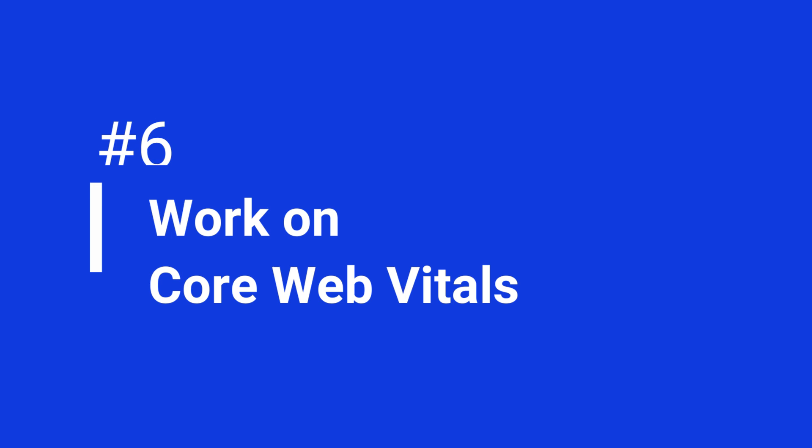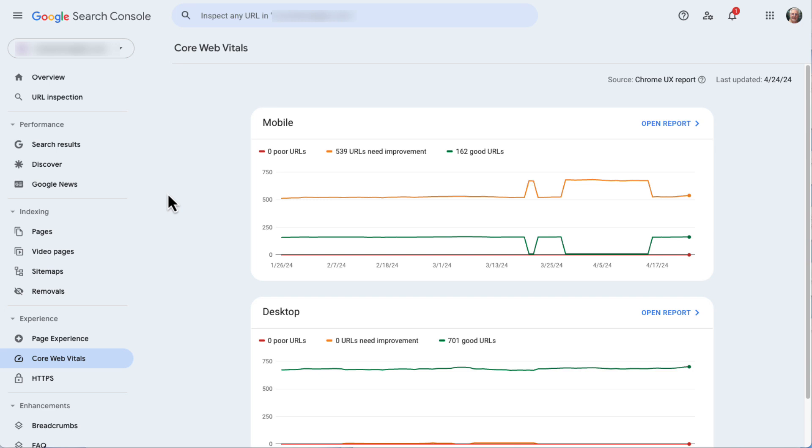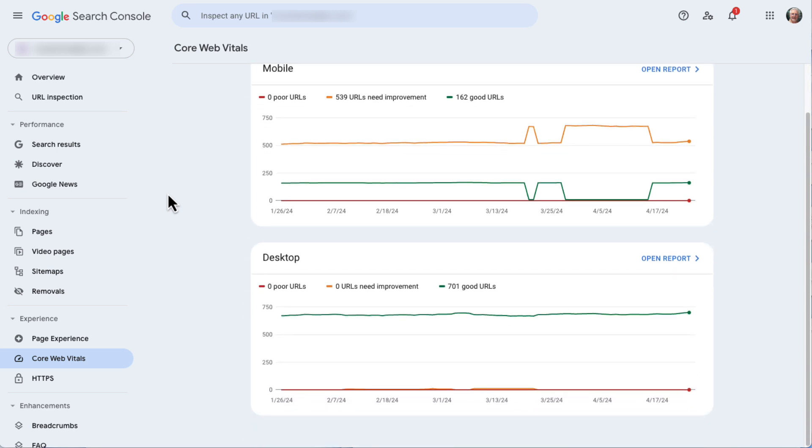Now it's time to work on those Core Web Vitals. Core Web Vitals are basically a way to measure how speedy your website is. Google loves it when your site is fast, so it's worth paying attention to these scores. If your site's performance is sluggish, it could end up lower in search results. Google Search Console has a Core Web Vitals report that can give you pointers on how to improve your scores — give it a look and make changes to make your site faster and SEO friendlier.